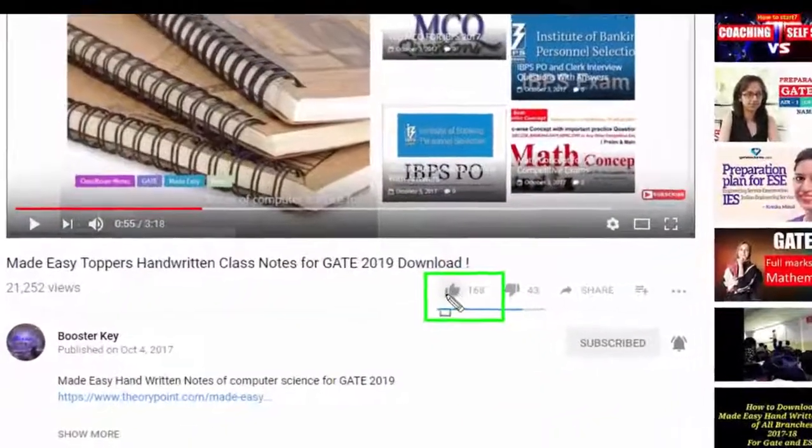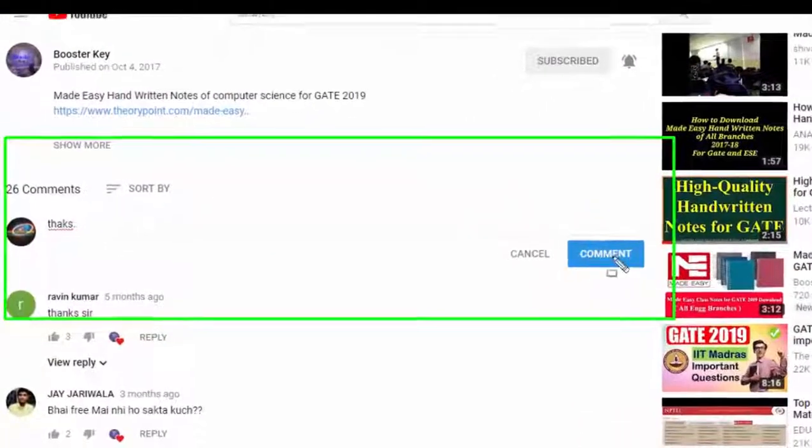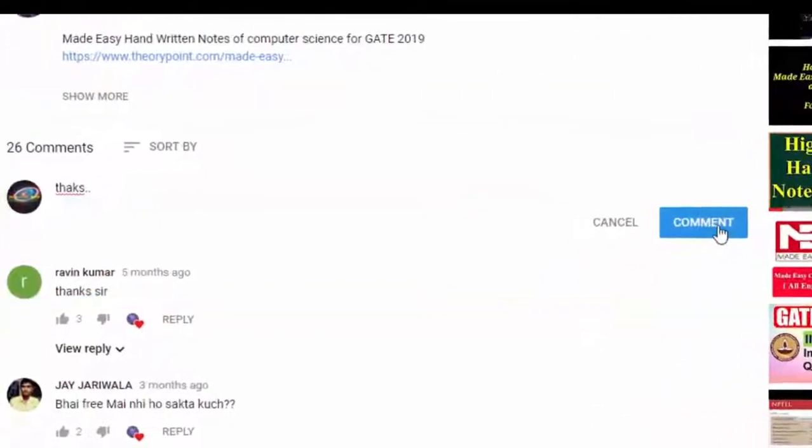Please like this video by giving a thumbs up. If you have any questions or suggestions, then please comment below. Thanks for watching this video.